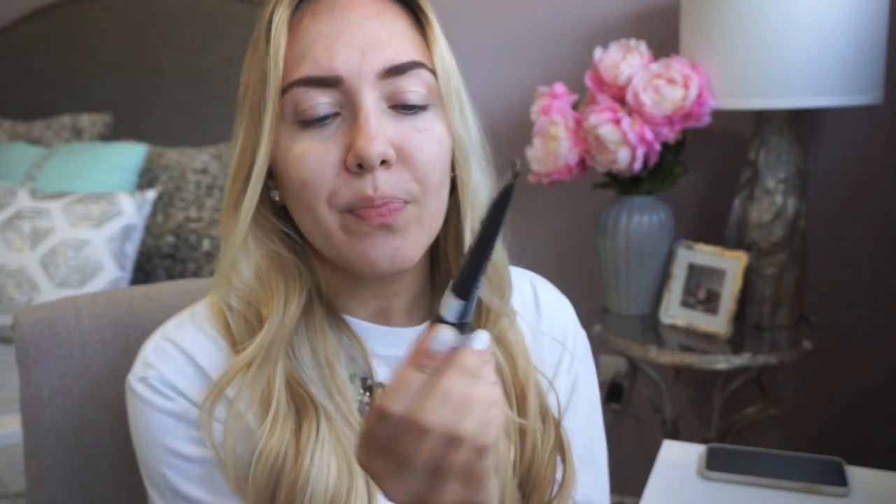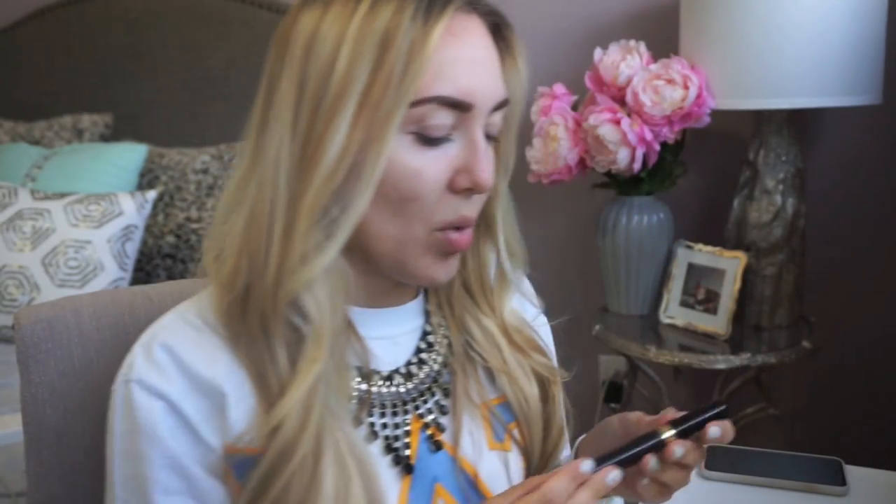I've already filled in my eyebrows using the NYX micro brow in the shade taupe - a great dupe for the Anastasia brow wiz. I've also primed my skin with the Maybelline Master Prime in the blur and smooth formula, though I also love the blur and illuminate version. To top off the brows, I'm using the L'Oreal Brow Stylist Plumper in clear - also a great dupe for the Anastasia clear brow gel.